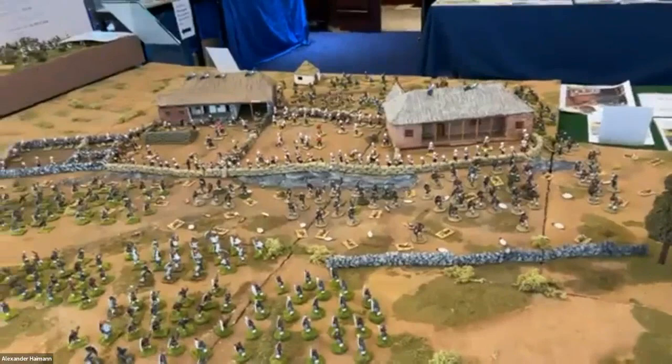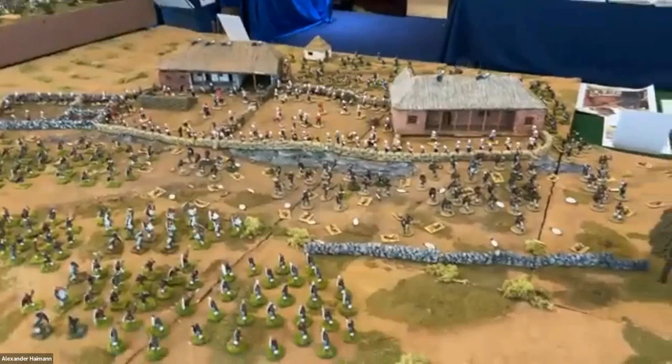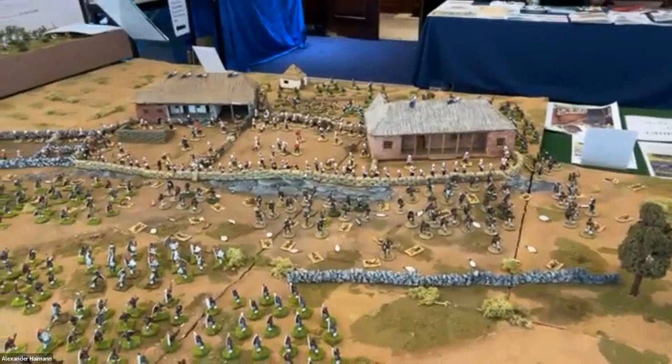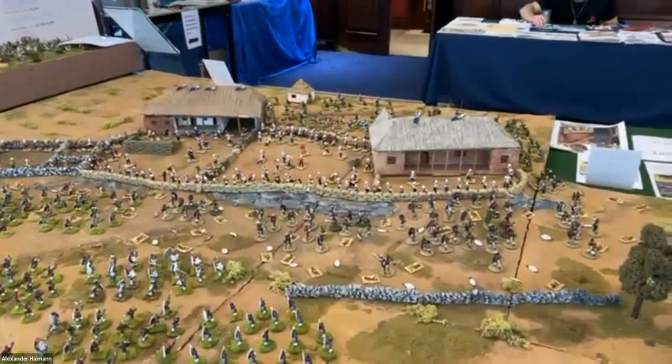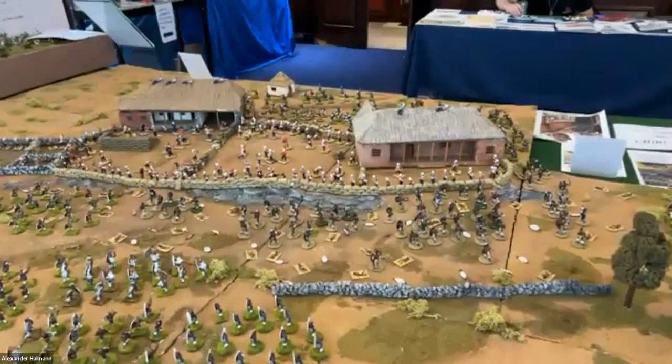The Zulus — as I've heard directly from Prince Mangosuthu Buthelezi, who played his great grandfather in the movie and is just turning 95 — are proud to have been represented. There is a video welcome he did for the exhibition on our YouTube channel. Though it is a Hollywood dramatization of this amazing history, it continues to connect the Zulu people to popular culture around the world to this day.